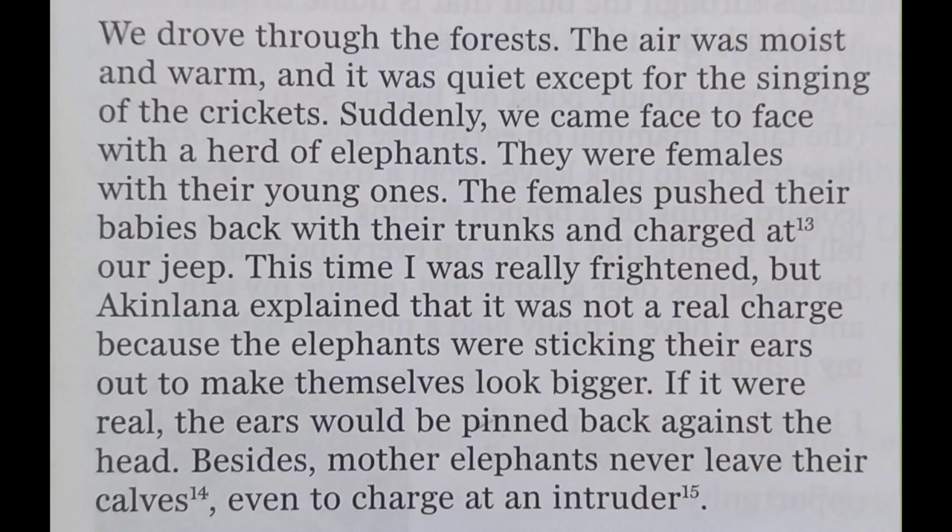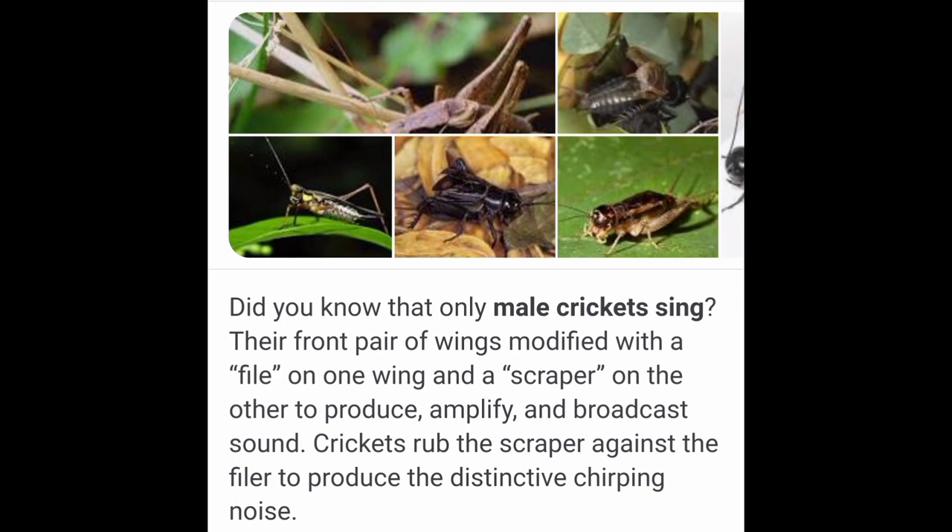They drove through the forest. The air was moist and warm, and it was quiet except for the singing of the crickets. Suddenly, they came face to face with a herd of elephants — females with their young ones. The females pushed their babies back with their trunks and charged at the jeep. Priyanka was really frightened, but Ekinlana explained that it was not a real charge because the elephants were sticking their ears out to make themselves look bigger. If it were real, the ears would be pinned back against the head, and besides, mother elephants never leave their calves even to charge at an intruder.